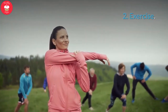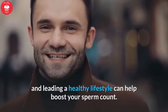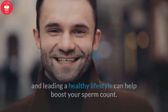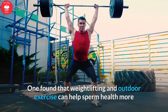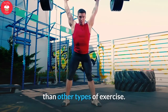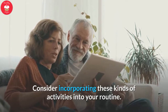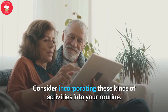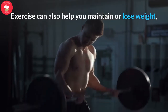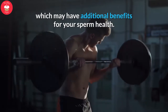Tip 2: Exercise. Even if you don't need to lose weight, staying active and leading a healthy lifestyle can help boost your sperm count. One study found that weightlifting and outdoor exercise can help sperm health more than other types of exercise. Consider incorporating these kinds of activities into your routine. Exercise can also help you maintain or lose weight, which may have additional benefits for your sperm health.